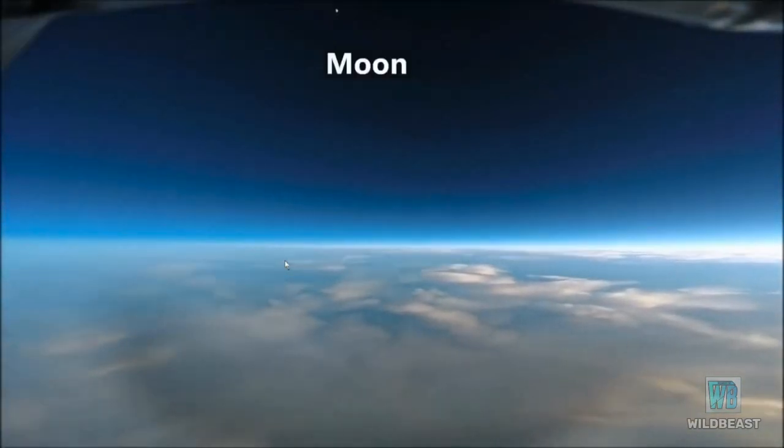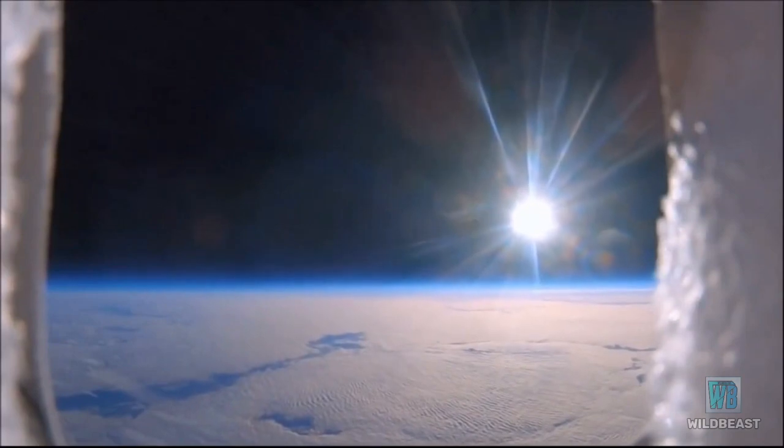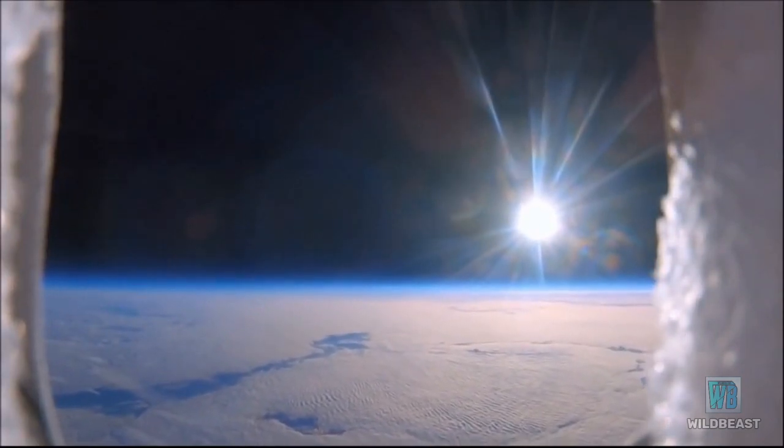Space is fake. Thank you for watching. Please share this video so more people know about this.